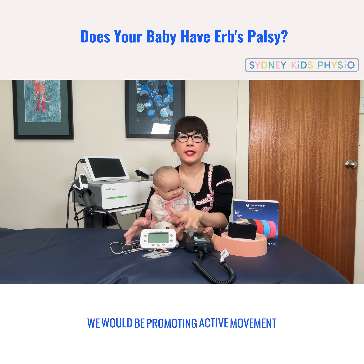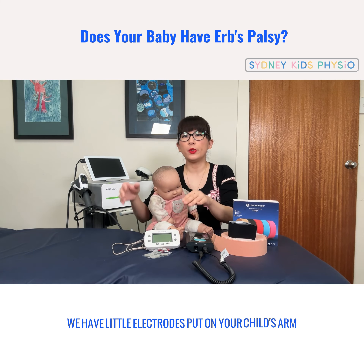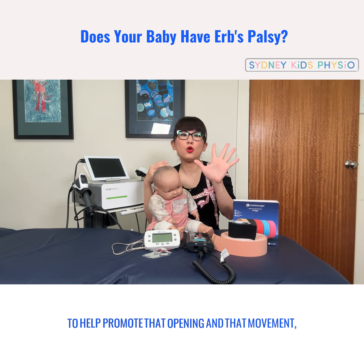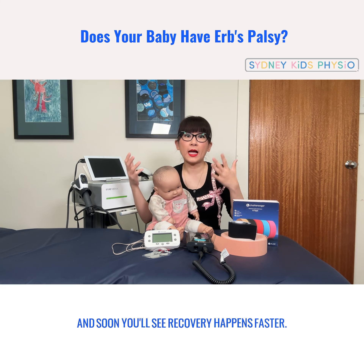We would be promoting active movement, and that's what functional electrical stimulation does. We have little electrodes put on your child's arm to help promote that opening and that movement, and soon you'll see recovery happens faster.